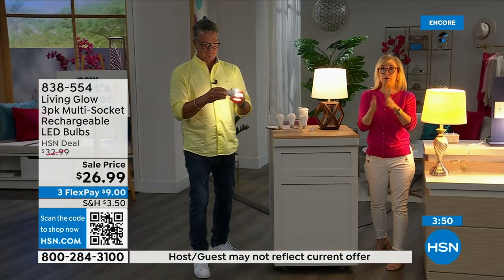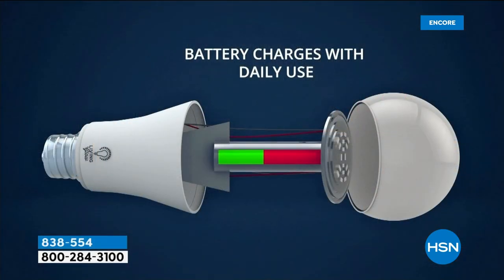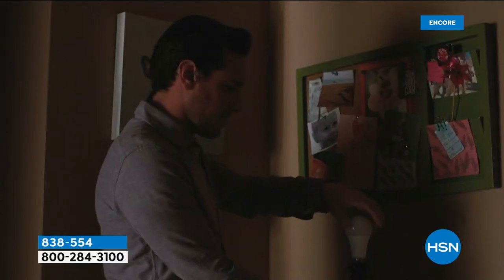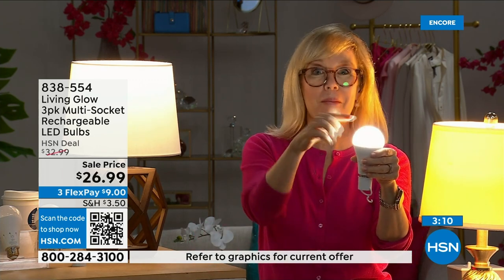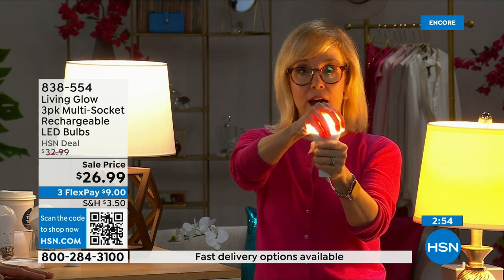The number one question is: how do I charge it? All you do — they are charging when they're in the lamp. Use them every single day; you never have to take them out to charge them, never have to buy batteries. There is a rechargeable battery right inside. Each bulb is rated for 50,000 hours — if you use it three hours a day, it's going to last up to 45 years. The cost is about a dollar a year per bulb. Your energy bill is going to go down. They're LEDs, so they're cool to the touch and shatterproof.